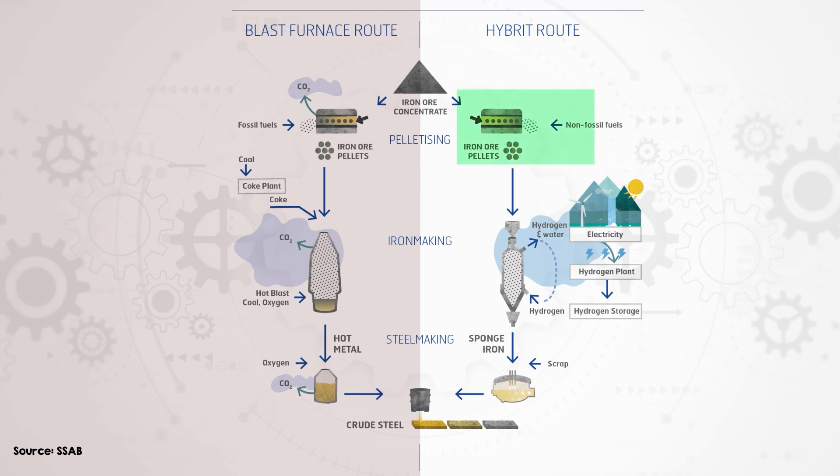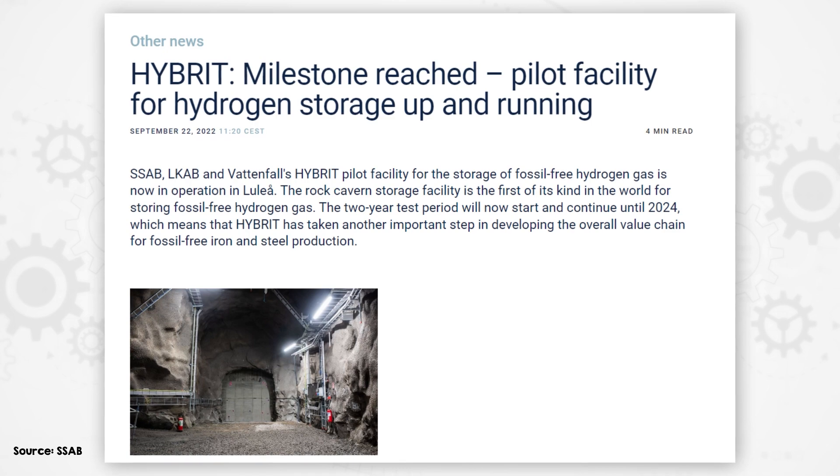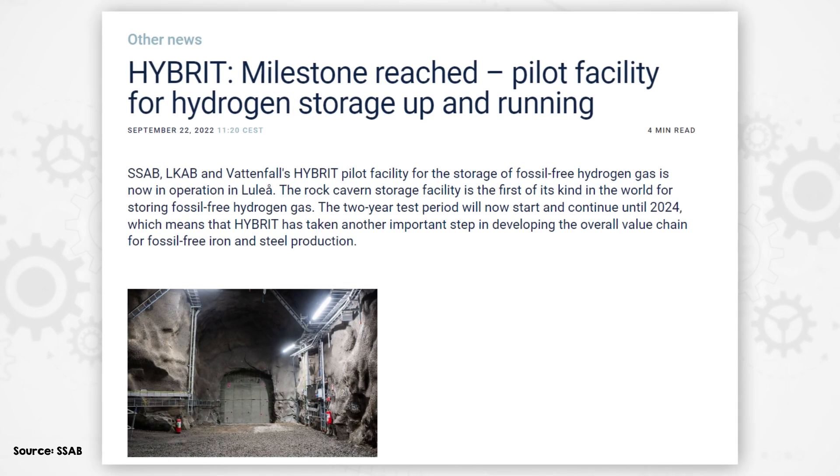The HYBRIT project is going to include fossil-free pellet production before the direct reduction, and then smelting in a renewable energy-powered electric arc furnace after, to end up with steel. In addition, trials are already underway in a rock cavern hydrogen storage facility in Luleå.